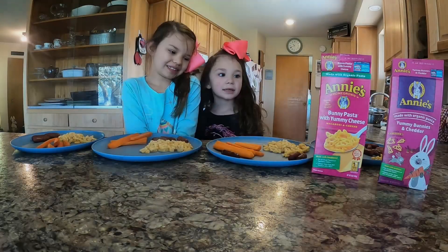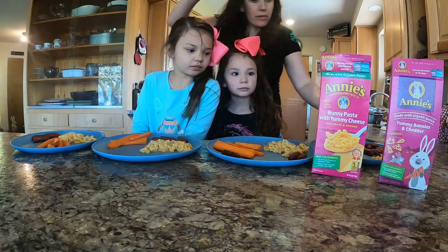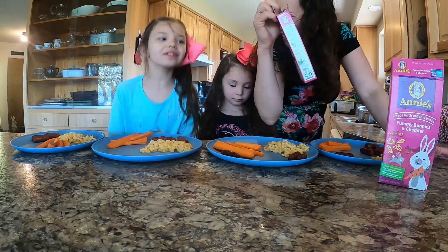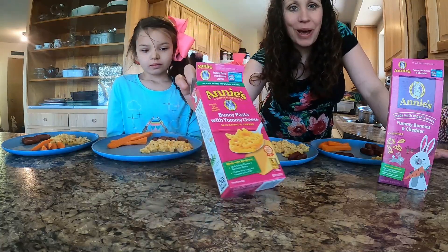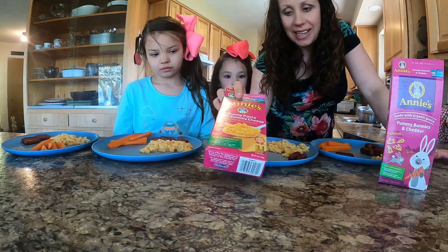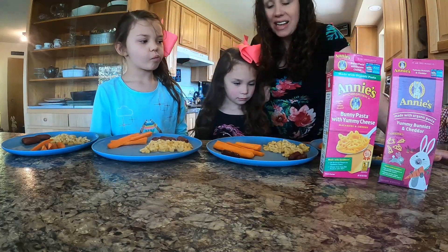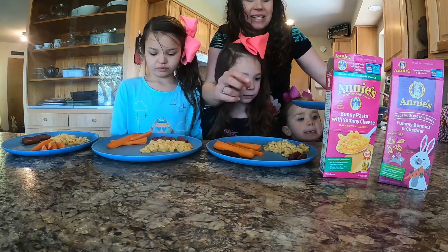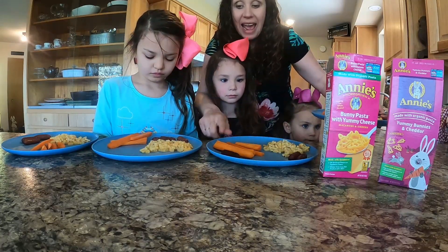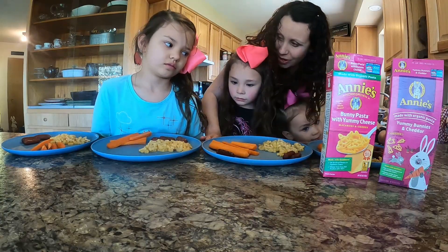It's our Easter special lunch! We are having one of our favorites — macaroni. We like to buy this bunny macaroni at Easter. The Annie's brand has these, and Boo Boo, Belle, and Bear love macaroni. Bug doesn't. So we cooked up some little Smokies to go with it, and of course carrots. Because what would a bunny lunch be without carrots?